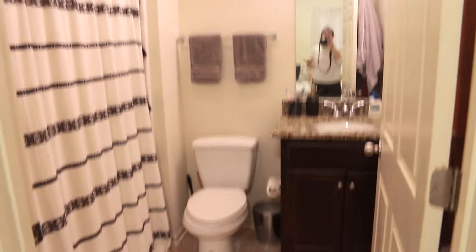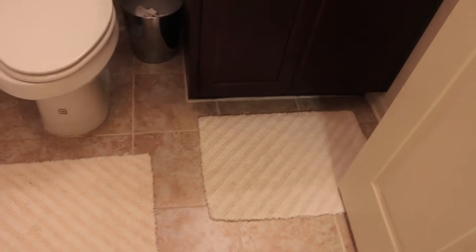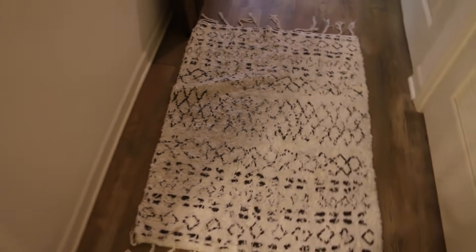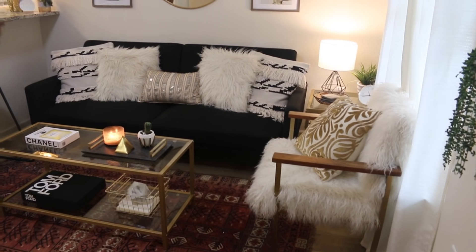Moving on to the bathroom — it is a really small bathroom. I got these little mats from TJ Maxx; they just came in a set of two. We have our sink, and the shower curtain is from Walmart — it's really cute, it has these little tassels on the end. Pretty simple. I haven't done a whole lot in here because it's just the bathroom. I also got this little rug from Ross — it used to be in my kitchen until I got the other one. But yeah guys, I think that's it. Pretty much have gone over everything. Thanks for watching and I will see y'all later. Bye!